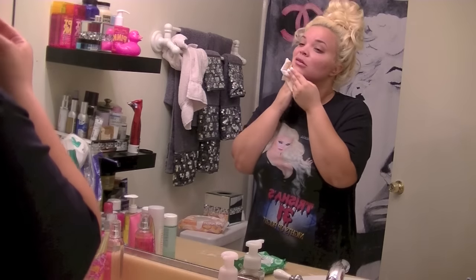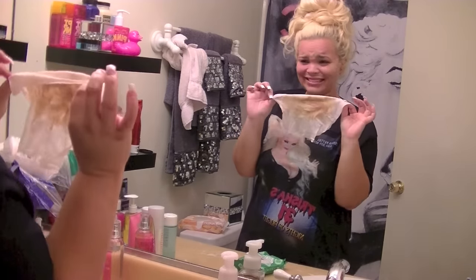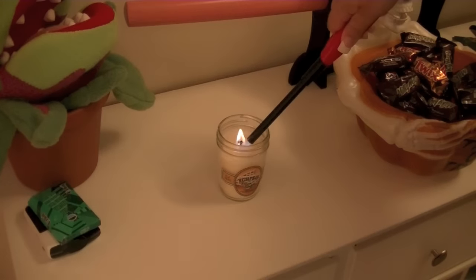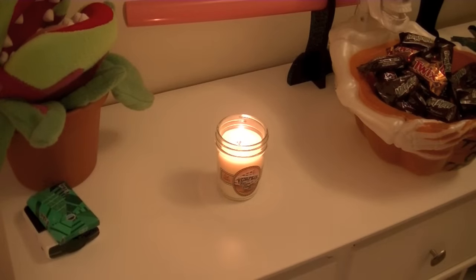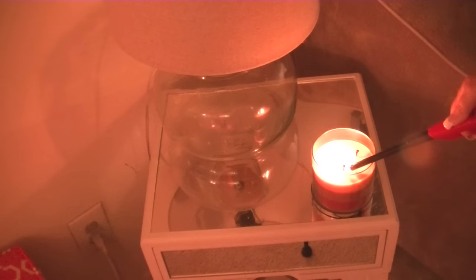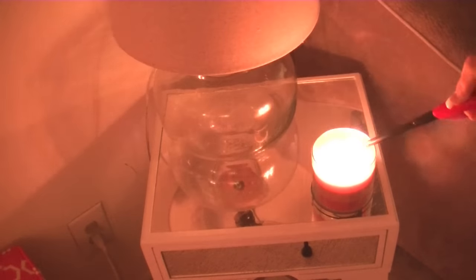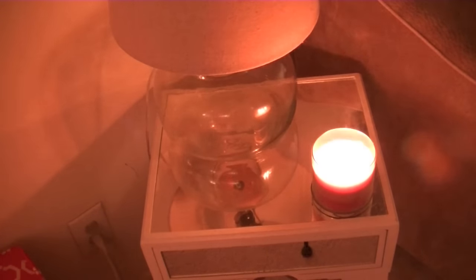That's pretty much it for my face routine — keeping it simple, keeping it low-key. Then I like to light some candles. Of course, my favorites are from Bath & Body Works. This is a pumpkin pecan waffle candle. And then, of course, my favorite three-layer candle from Bath & Body Works, which has three of my favorite scents all in one candle. I burn this every single night — this is my second candle. I am a candle junkie, I totally admit that.